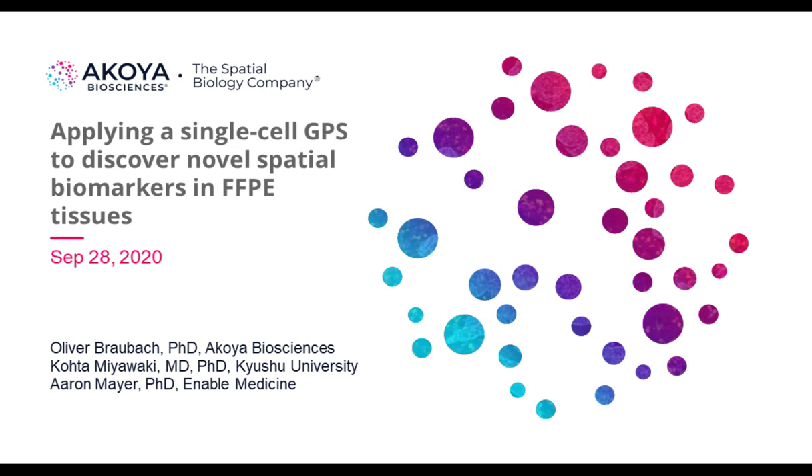Hello everyone, and welcome to today's live broadcast: Applying a Single-Cell GPS to Discover Novel Spatial Biomarkers in FFPE Tissues. I'm Susie Valdez of LabRoots, and I will be your moderator for today's event. Today's educational web seminar is brought to you by LabRoots and sponsored by Akoya Biosciences, the spatial biology company. For more information about our sponsor, please visit their site at AkoyaBio.com.